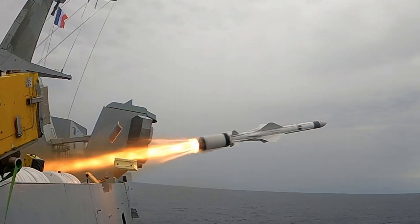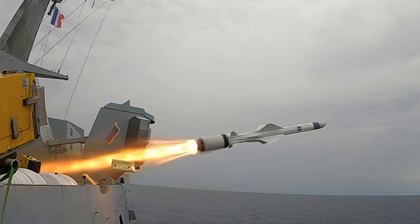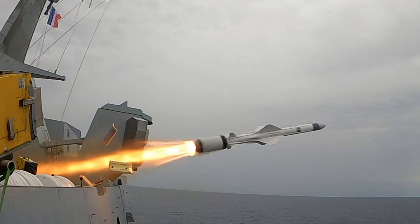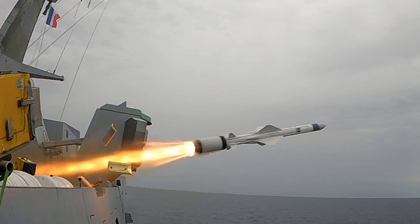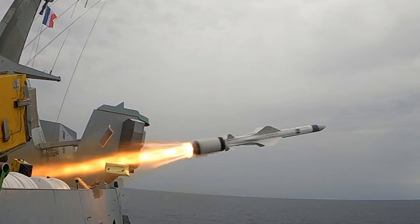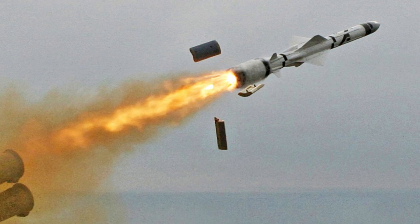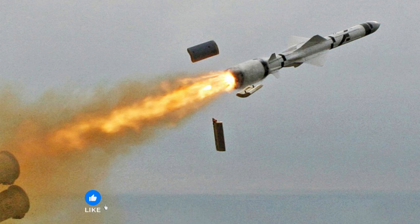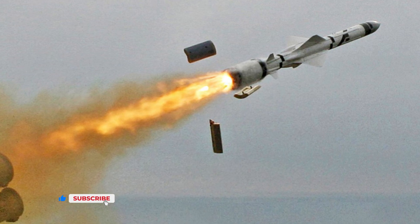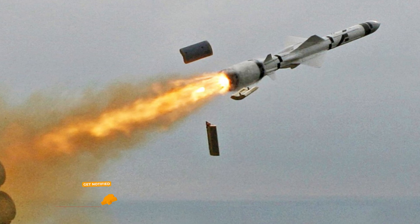For anti-ship missions, the French FDIs will be armed with eight Exocet MM-40 missiles in the latest B-3C version. Able to hit targets at a range of around 124 miles, the Exocet MM-40 flies at very low altitudes and at high subsonic speeds. It has an active radar seeker, and the B-3C model introduces a new navigation and propulsion package. The navigation system allows for the programming of 3D waypoints, optimized trajectories, and simultaneous terminal attacks involving multiple missiles.